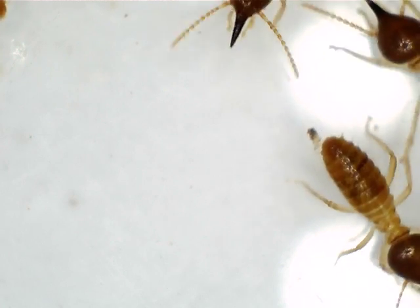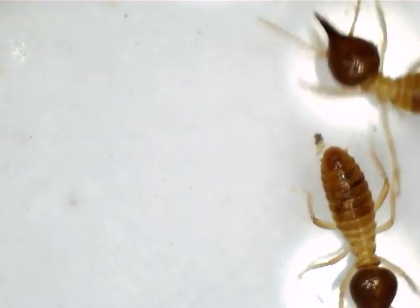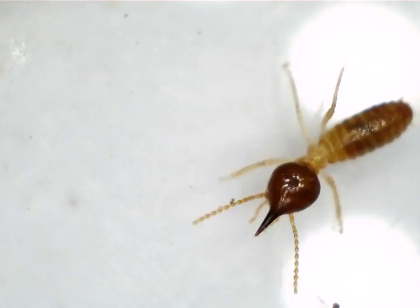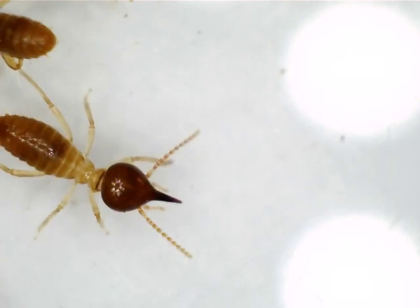There are quite a few different castes of termite in any termite colony. These are the guys that protect the worker termites, which are the ones that actually cause damage to buildings. You can see this termite has a very much teardrop-shaped head and it's quite dark. They're very recognisable — this type of termite. Often in and around Sydney these are called bush termites.